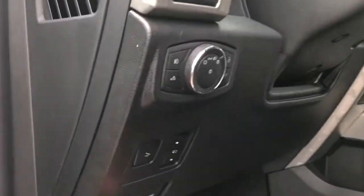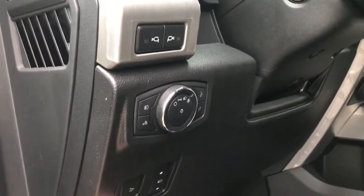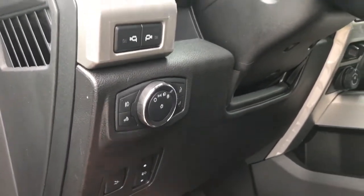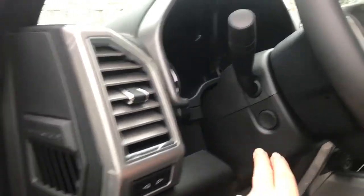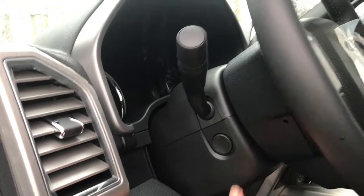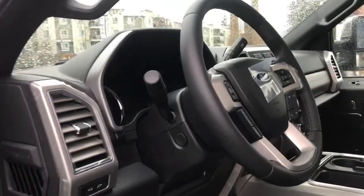You also have your parking brake, power tailgate release, power pedals, lighting controls, LED side view mirror spotlights, and power tilt and telescoping steering wheel. With the aid of your power deployed running boards and grab handle, it's easy to get in.